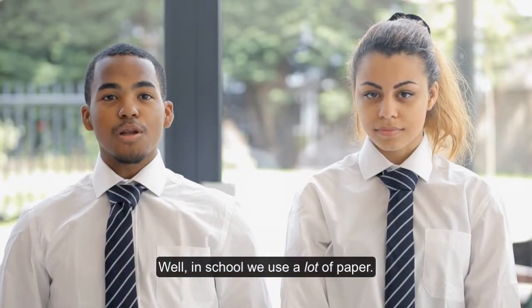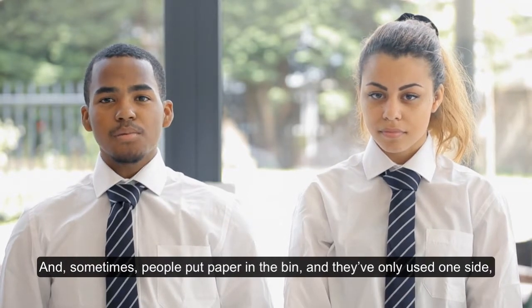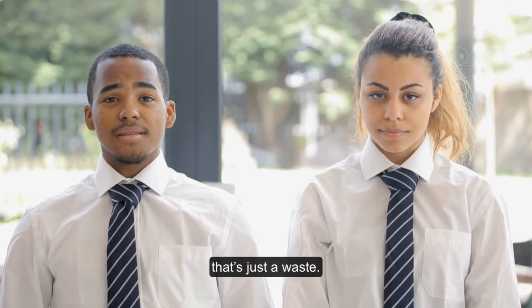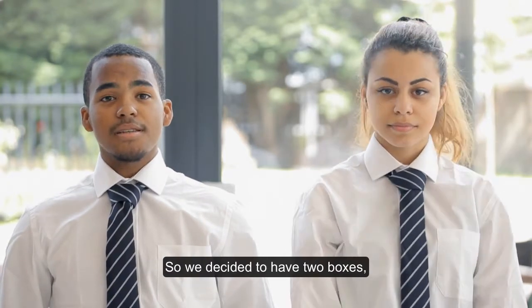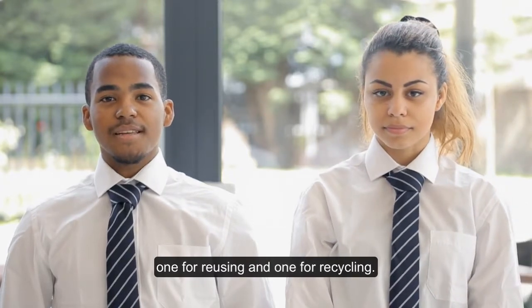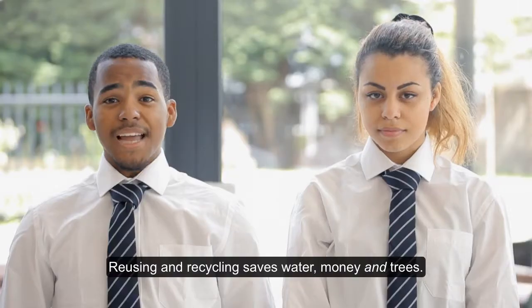Well, in school, we use a lot of paper. And sometimes people put paper in a bin and they've only used one side. That's just a waste. So we decided to have two boxes, one for reusing and one for recycling. Reusing and recycling saves water, money and trees.